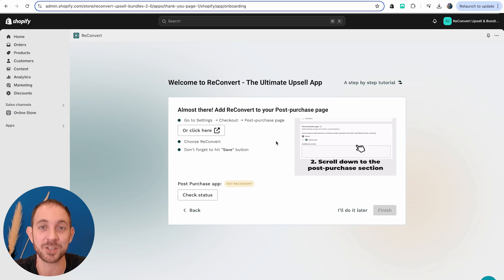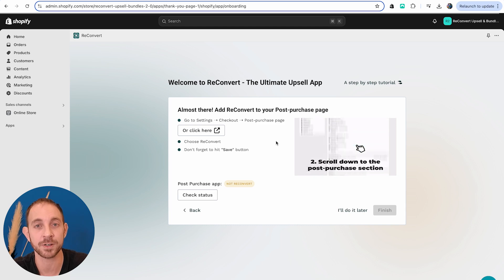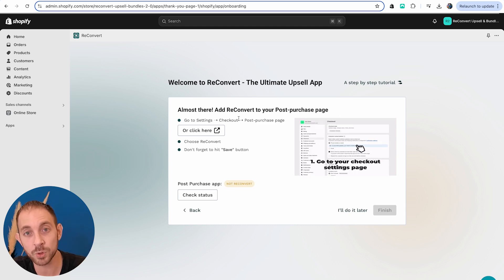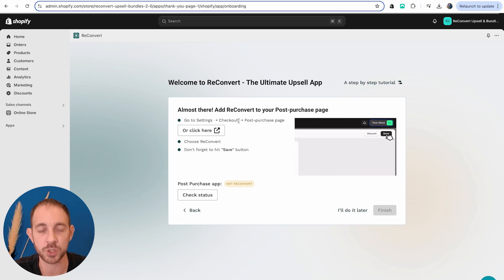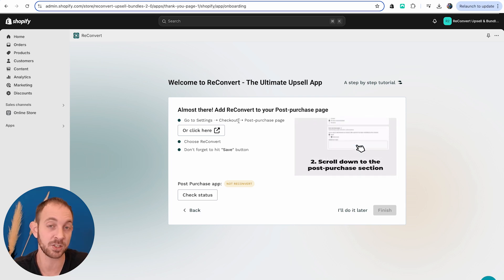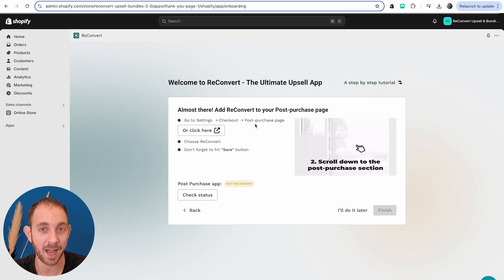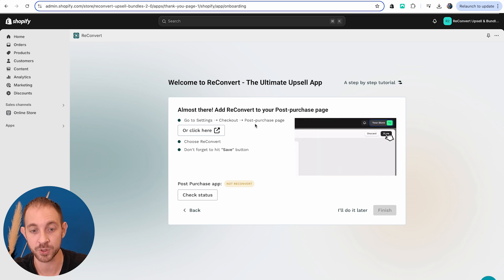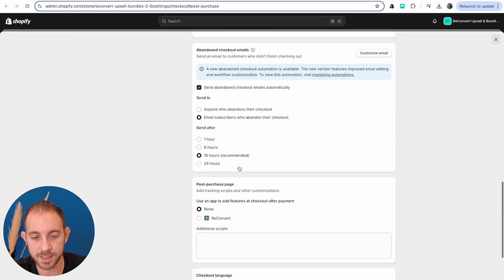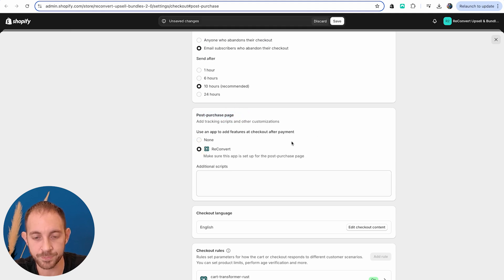Now we're getting to the post-purchase page. For the post-purchase page, all we have to do is go over to the checkout settings in Shopify and allow ReConvert to take over this page. Only one app can take over these pages — that's what Shopify allows. So we go over to the Shopify checkout settings, scroll down to the bottom where it says 'post-purchase page,' and select ReConvert as the post-purchase app.